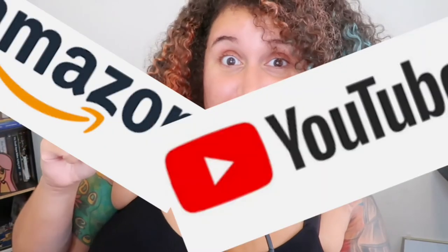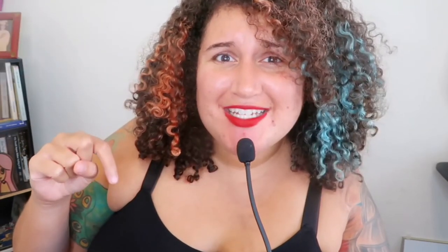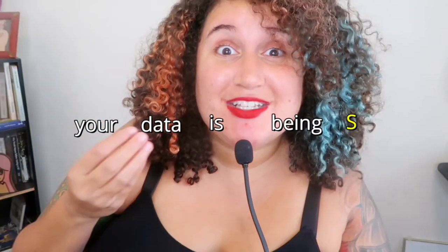Newsflash — every time you log on to your favorite social media websites, or even Amazon or YouTube, do you realize that your data is being sold each time you log on? As that saying goes, if something is free online, then you are the product.